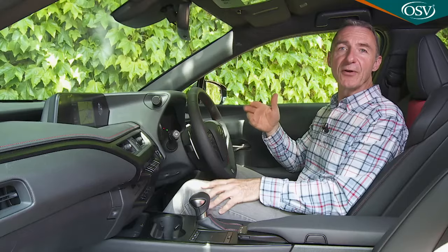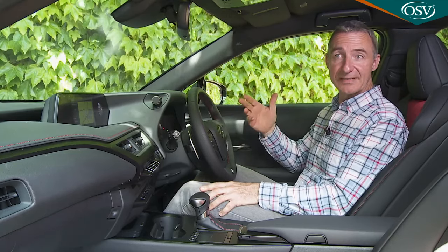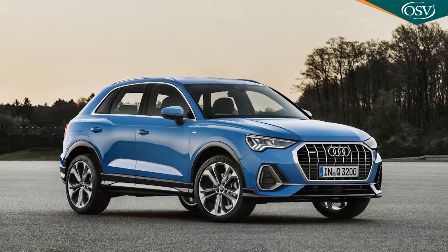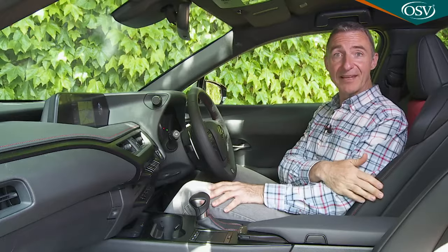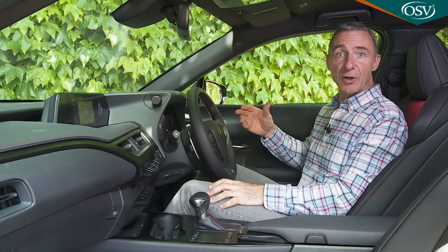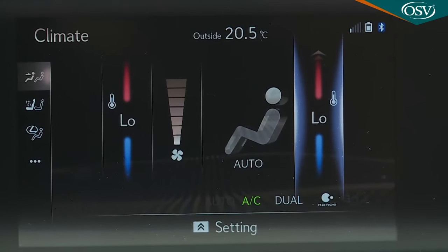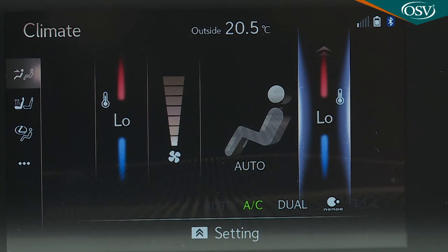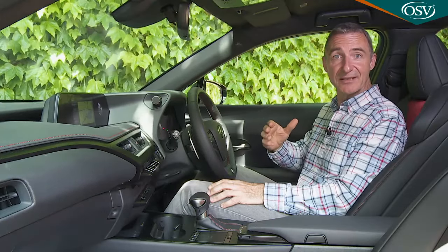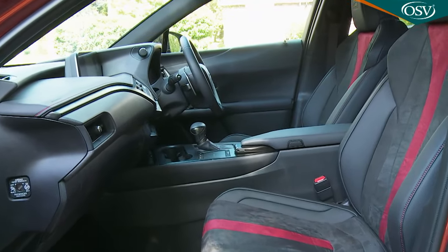It is true that you don't get the hewn-from-granite feeling of quality and depth that you'd find in a rival Audi Q3, but interesting design and soft-touch surfacing helps to compensate, as does thoughtful driver's seat positioning that sees all the main controls being easily operable while you maintain a comfortable posture. We also like the Lexus Climate Concierge system, which uses infrared technology to monitor the body temperatures of front seat occupants and adjusts the climate control settings to suit, even taking into account factors like sunlight shining into one side of the cabin.